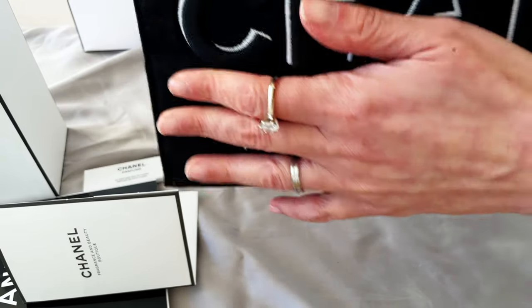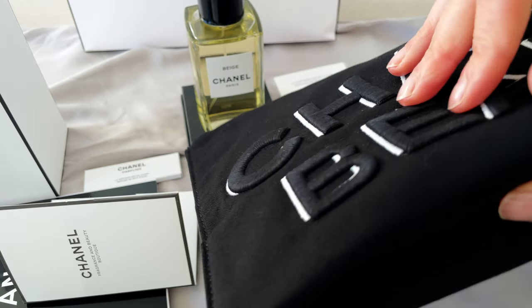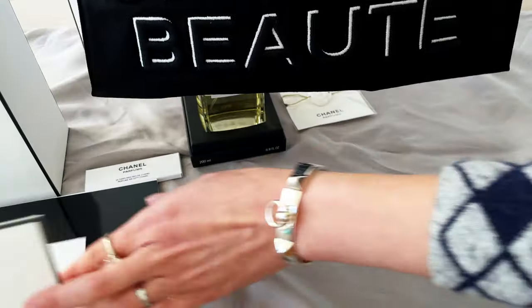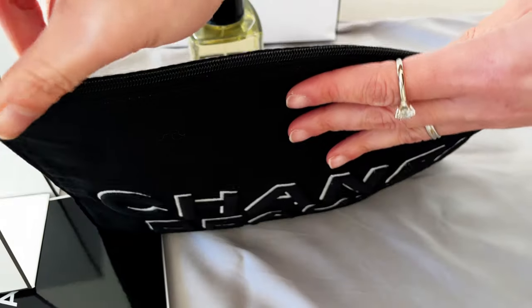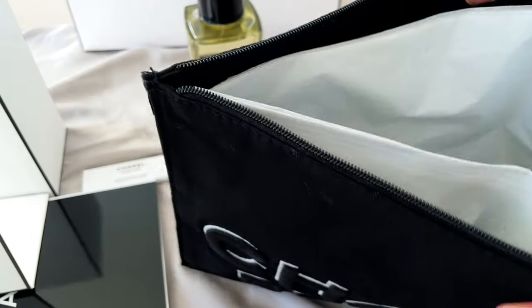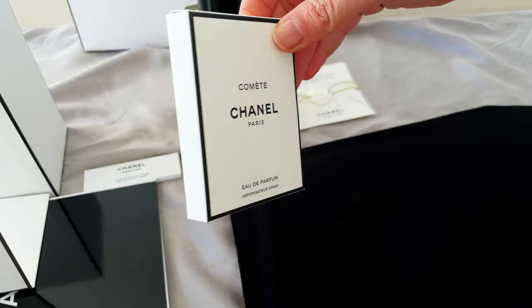I could see there was a small freebie gift bag and a bigger one, so I assumed if you buy the full-size bottle you'd get the bigger one — that's why I went for the full size. And here it is: a large embroidered Chanel Beauty pouch at the front, quite a well-made fabric bag.